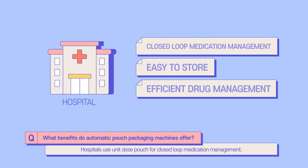Hospitals use unit dose pouches for closed-loop medication management. Hospital pharmacists prepare unit dose pouches and store them in dispensing cabinets. Medication information such as expiration date and lot number can be printed on each pouch. Hospitals can manage inventory from warehouse to patient by barcode system, ensuring the right medicine reaches the right patient at the right time.